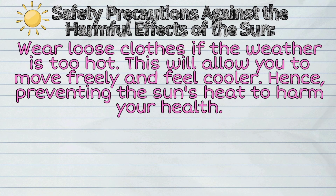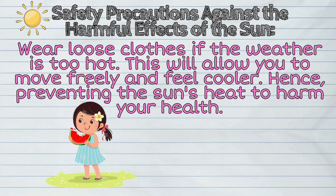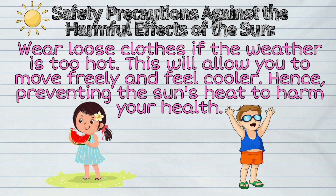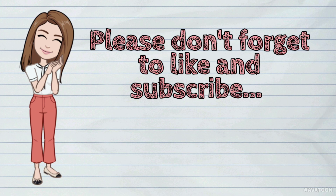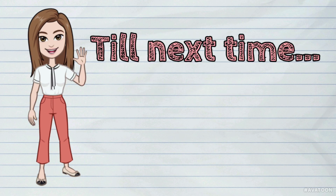Tenth, wear loose clothes if the weather is too hot. This will allow you to move freely and feel cooler, hence preventing the sun's heat from harming your health. That's all for today. Thank you for watching. Please don't forget to like and subscribe. Till next time.